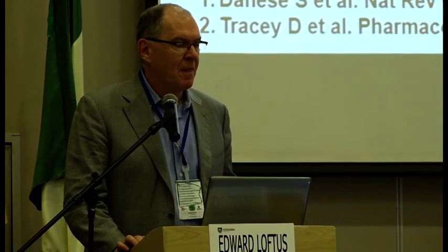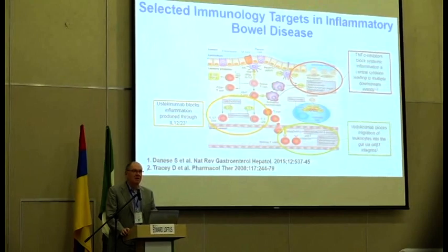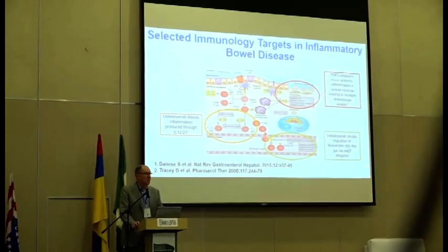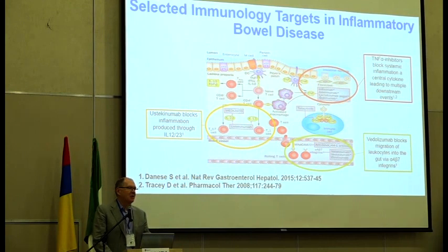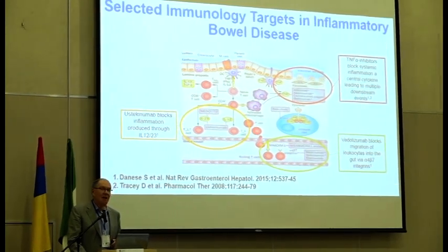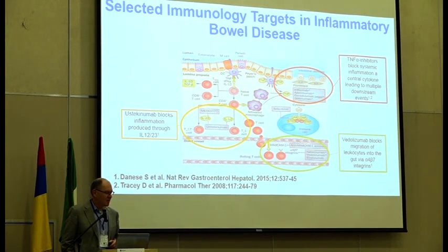Good morning. These are my disclosures. What we want to talk about today are some of the existing newly released therapies, and we'll talk about some of the therapies in the drug development pipeline. I'm going to focus on four different groups of mechanism of action: the anti-integrins, the anti-IL-12/23 pathway, JAK inhibitors (Janus kinase inhibitors), and the sphingosine-1-phosphate receptor, the S1P receptor modulators.